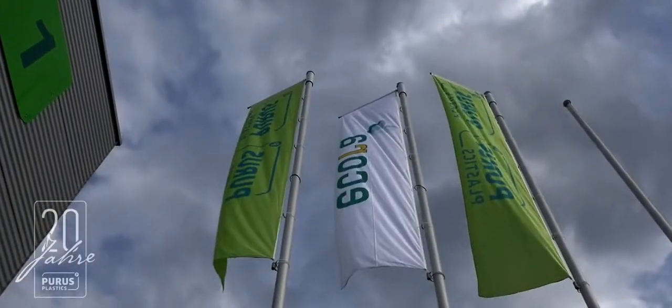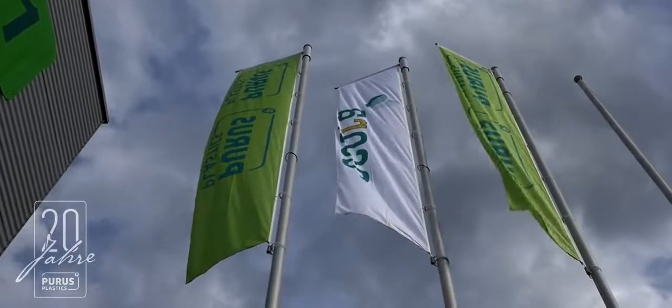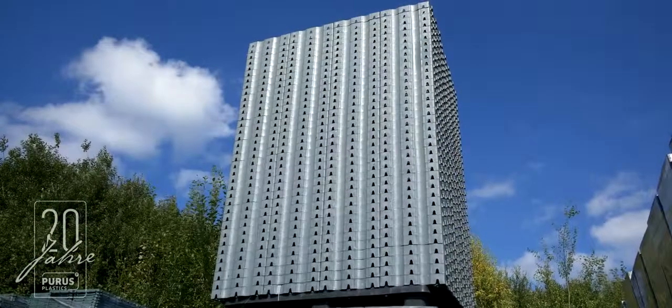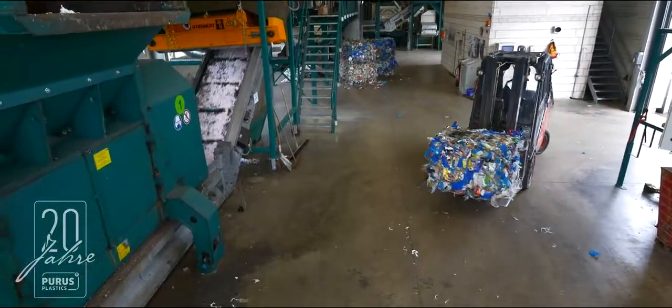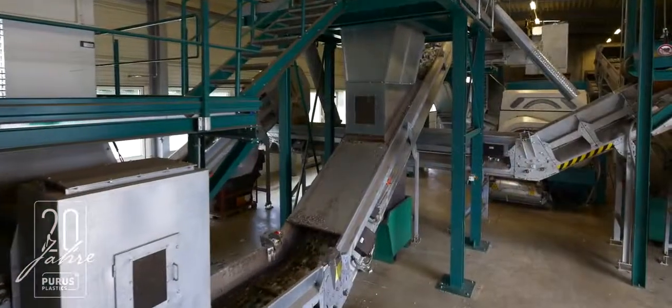Welcome to Puerus Plastics, a family-run recycling company that has been manufacturing innovative products from recycled plastics for over 20 years, utilising an unparalleled, truly 360-degree recycling process.